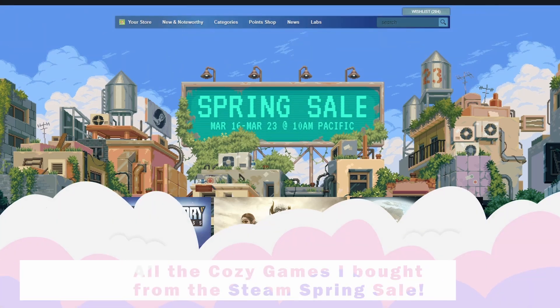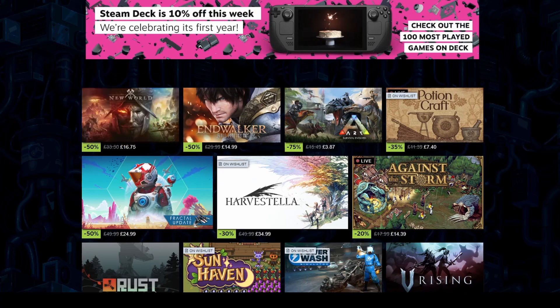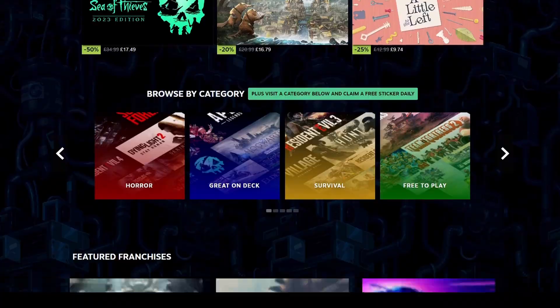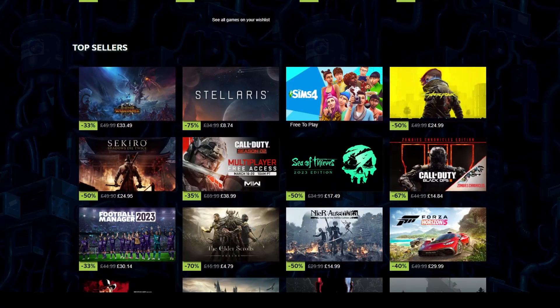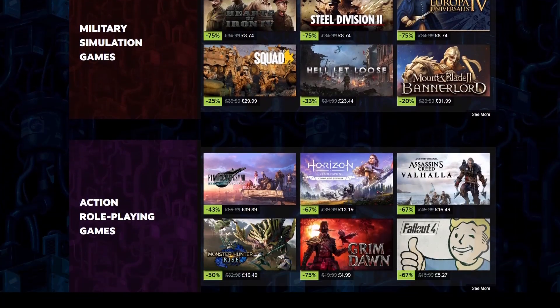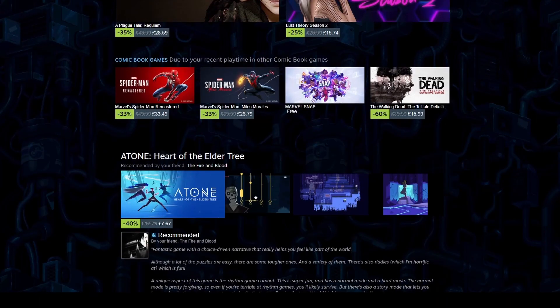The Steam Spring Sale just started, so this is the perfect time to pick up a new cosy game to play. Today I'm going to be showing you everything I've purchased so far, although there are definitely other games that I have my eye on, so that might not be the case by the time the sale ends next Thursday. And Steam is already revealing one of the games I've bought, but more on that later.